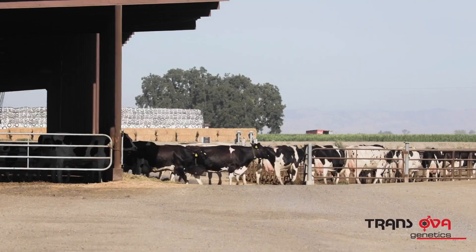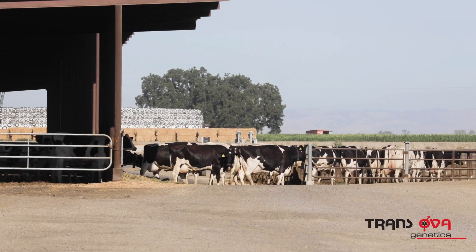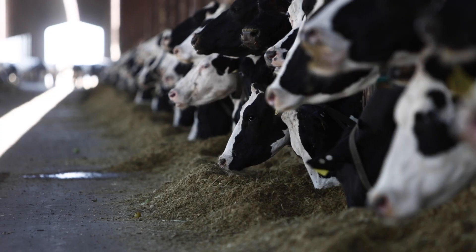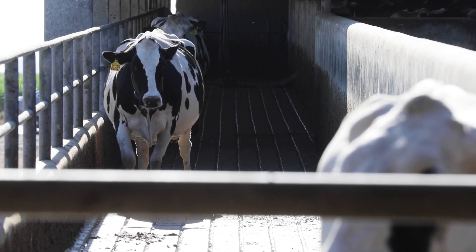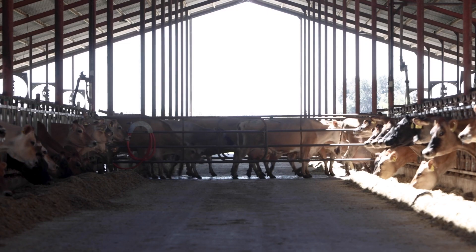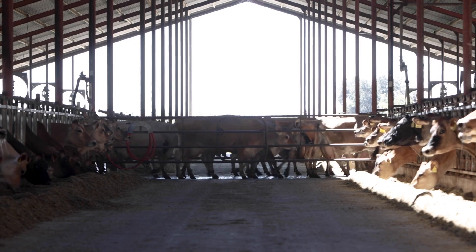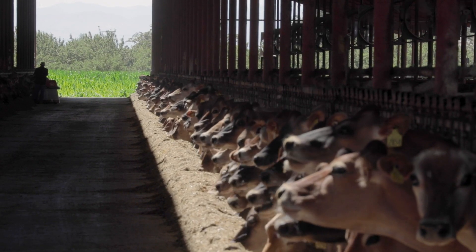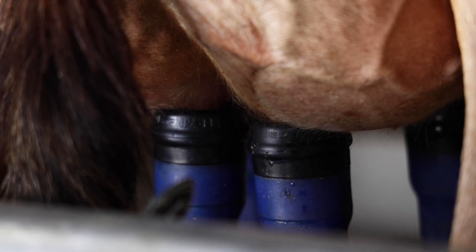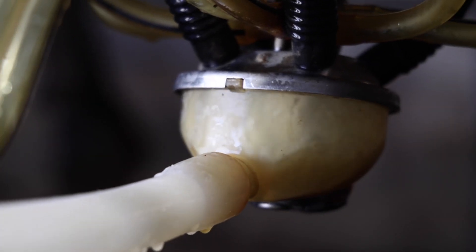We're looking to make that invisible cow — that cow that just comes in, does her thing, gets bred once or twice, goes dry, calves again. That's the kind of cow we're hoping to build more of in the future. Our perfect Jersey cow is high-yielding but also has high components and good feed efficiency. We look for about a 1.65 to 1.7 energy-corrected milk to dry matter intake ratio.